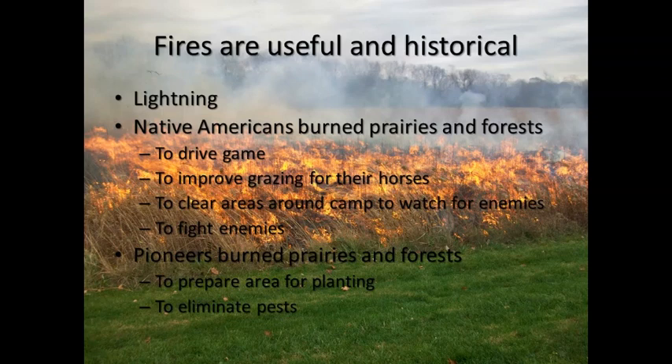Fires are useful and historical. Lightning has started many fires in the prairies of the west. Native Americans used burning of prairies and forests for different reasons — sometimes to drive game, to improve grazing for their horses, to clear areas around camp to watch for enemies, and sometimes to fight their enemies. Pioneers also used burning of prairies and forests for preparing the area for planting and to eliminate pests, making it easier to see if a mountain lion or a wolf were sneaking up on your chickens.